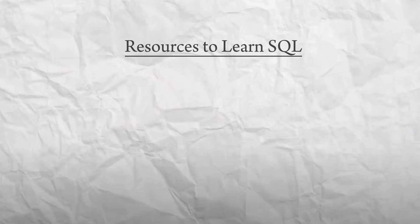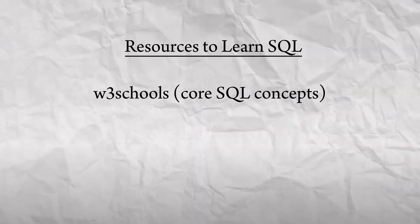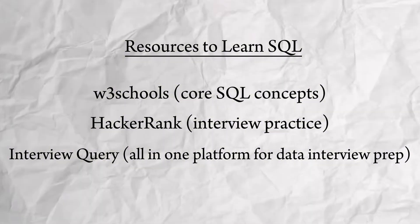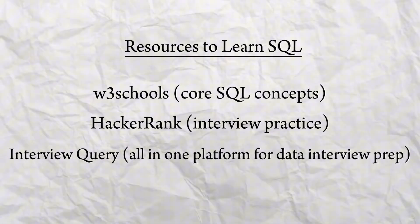I also popped some of my other favorite resources up on the screen right now. We've got W3Schools, which is great for beginners, HackerRank, and Interview Query, where you can practice real SQL interview questions asked at some of the largest tech companies.